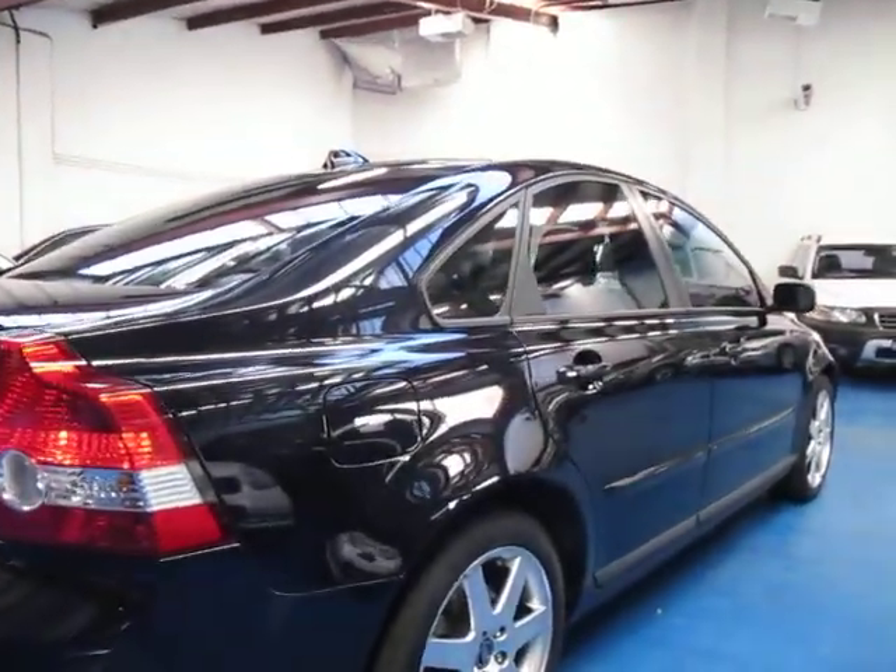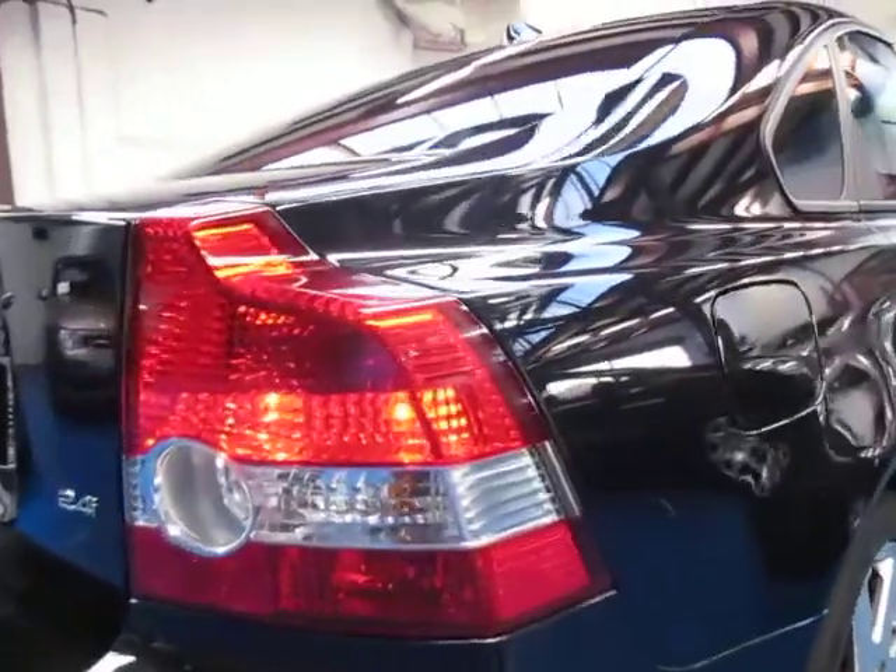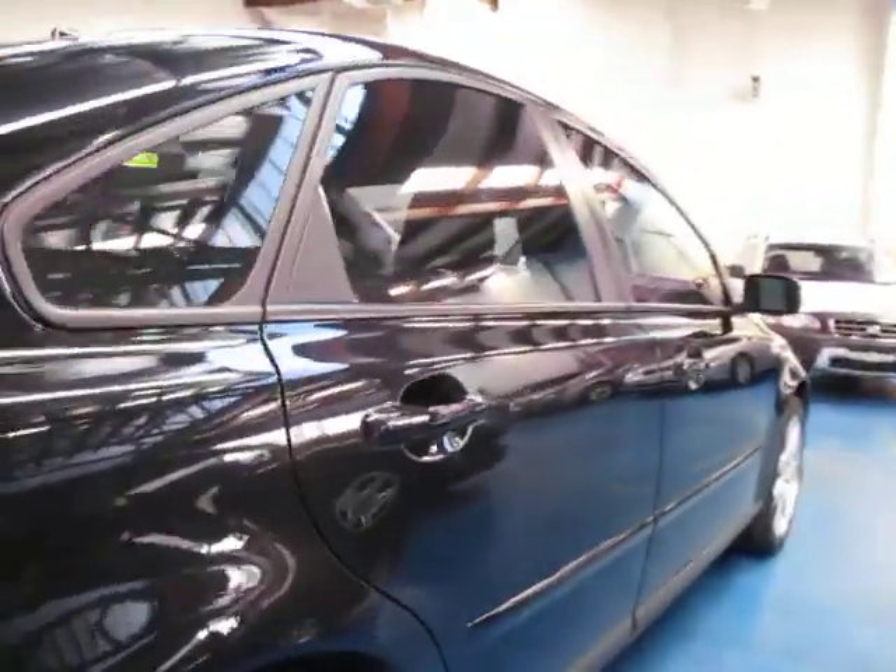Yeah, it's very nice, very nice car indeed. This S40 is the update — it's got the slightly updated lights. Yeah, it's just a very nice car actually.